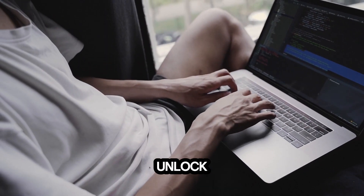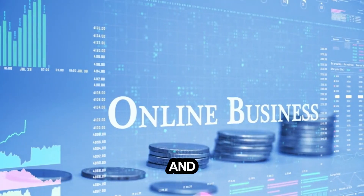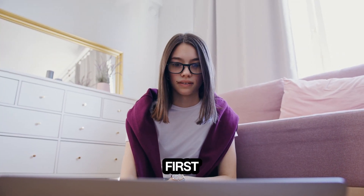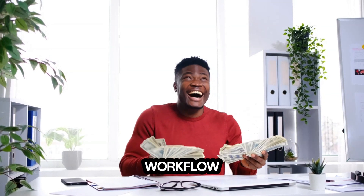Don't wait. Unlock exclusive access to Workflow App AI today and discover how you can automate your entire business with ease. All the links to the official site are in the first pinned comment. Click the link and let's revolutionize your workflow with AI.